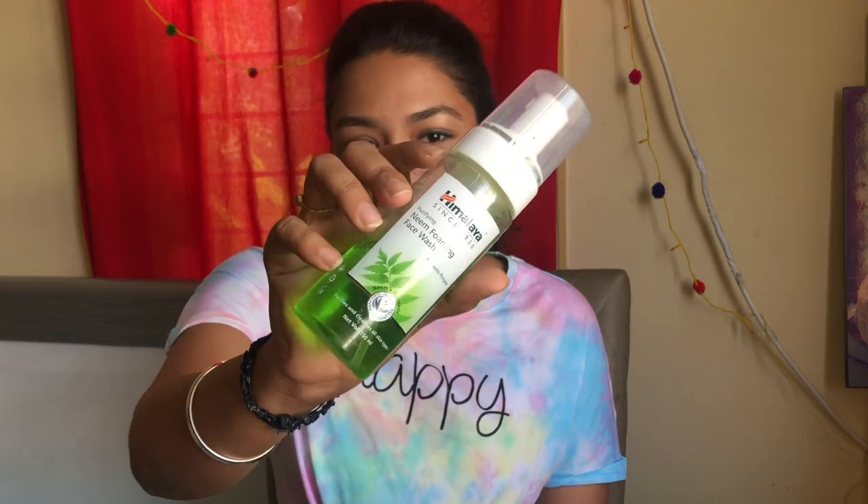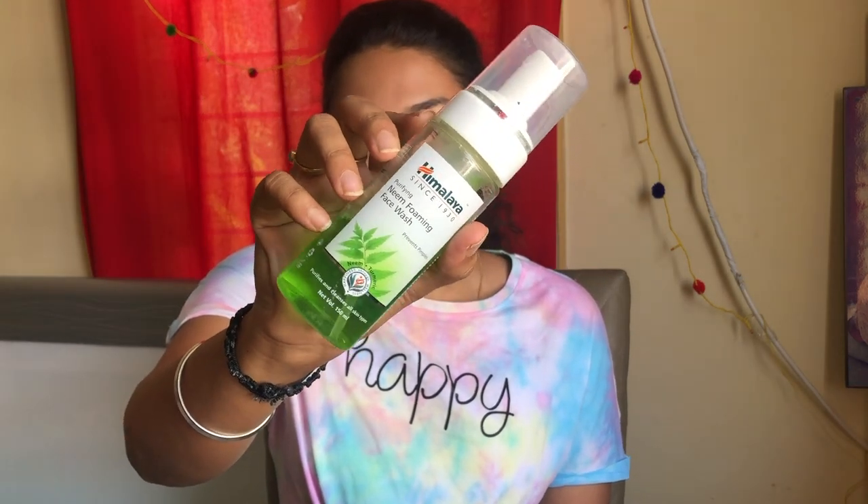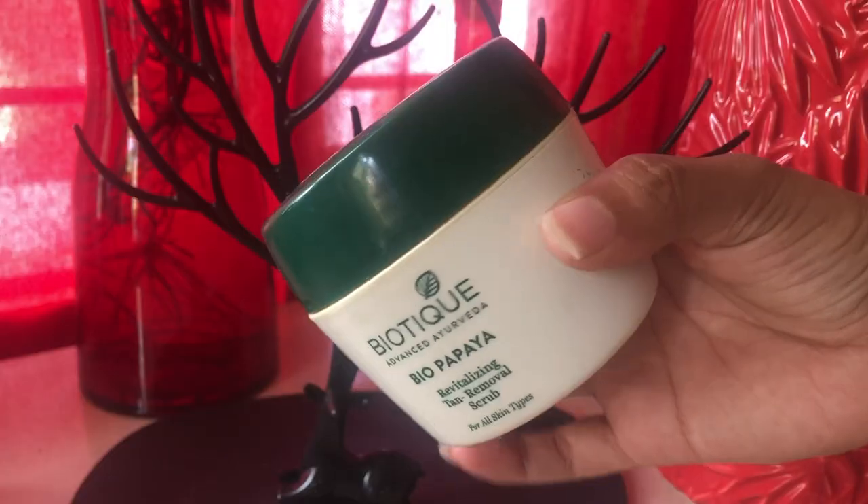For face, the first thing is face wash. This is Himalaya's Neem Face Wash. I honestly don't know how many bottles I've gotten because I use it all the time — twice every single day. For face scrub, my favorite is Biotex Bio Papaya Revitalizing Tan Removal. I scrub at least once a week, though twice a week is good.